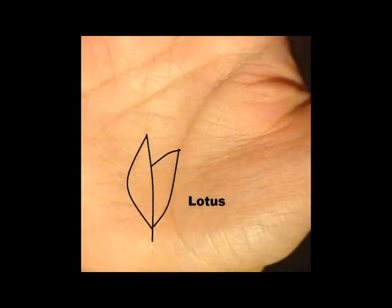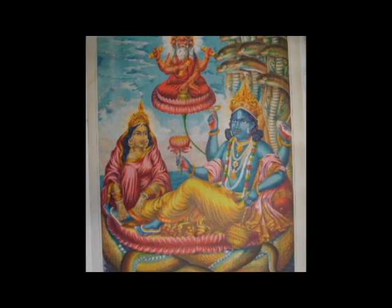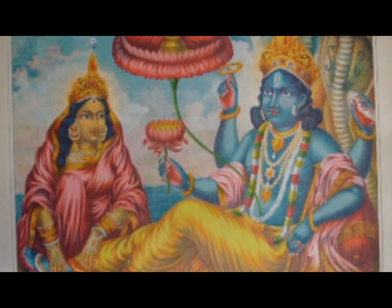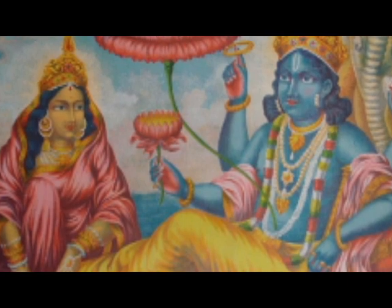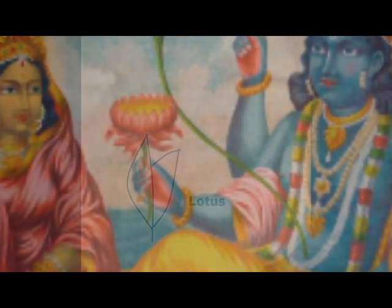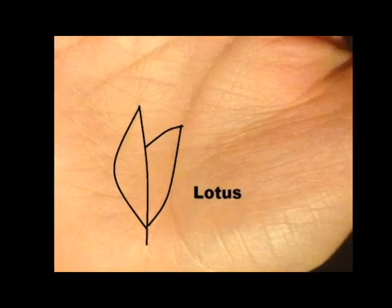The lotus symbol in palmistry is the single best sign for good luck, and it also gives an extraordinary amount of wealth and luxury. The lotus flower is used in Indian mythology all the time as a mythic symbol. Whenever there's a god that represents material wealth, like Lakshmi or Brahma, they'll always have a lotus flower in their hand. In palmistry, to have a lotus flower on your hand is mirroring this symbolism.